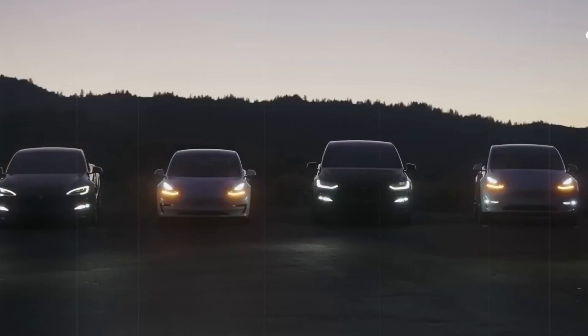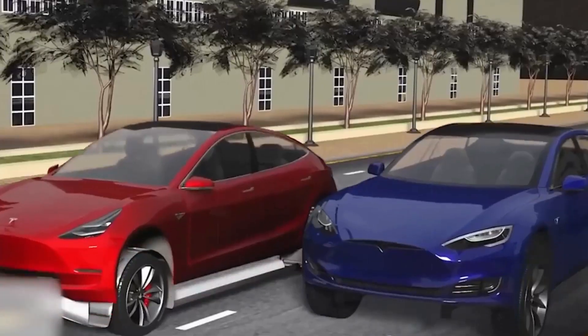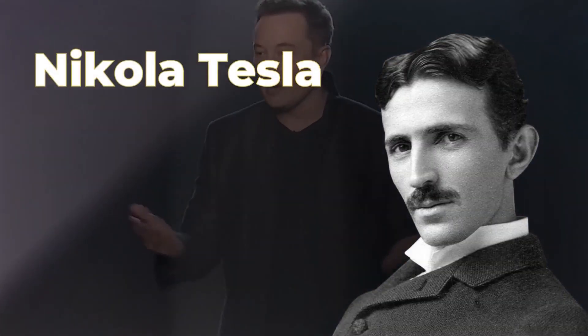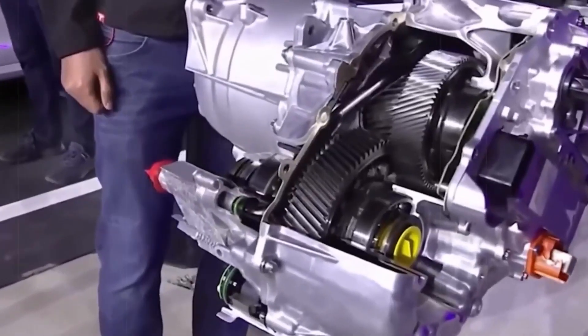Did you know that Tesla's ace in the hole includes induction motors and permanent magnet motors? These are some of the most advanced and efficient motors on the market. And here's a fun fact: Nikola Tesla himself, way back in the 1880s, came up with the concept of the induction motor — pretty much the standard in electric motors today.